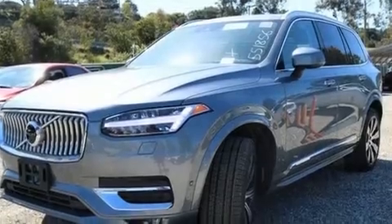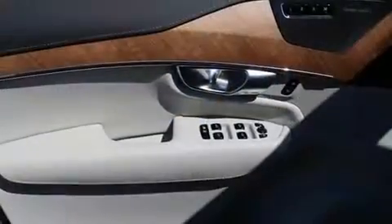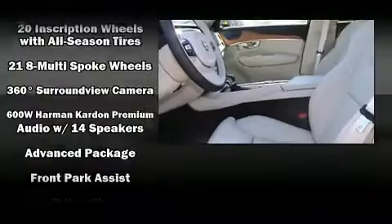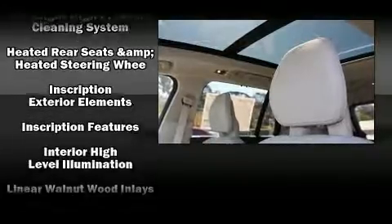Features include power front seats, automatic dimming door mirrors, heated and ventilated seats, turn signal indicator mirrors, a power rear cargo door, blind spot sensor, and one-touch window functionality.